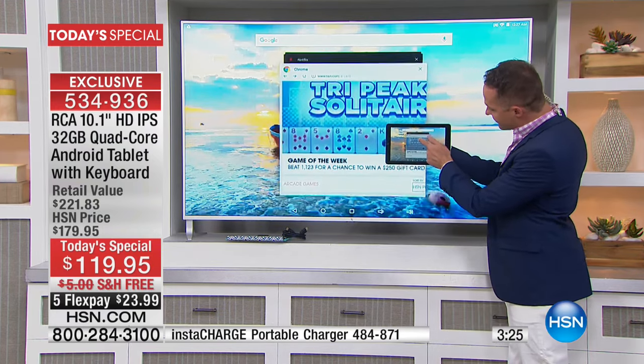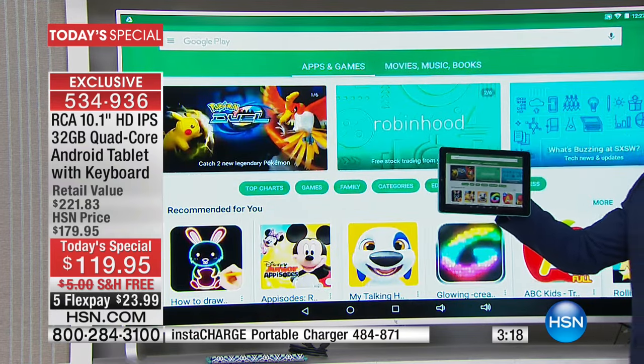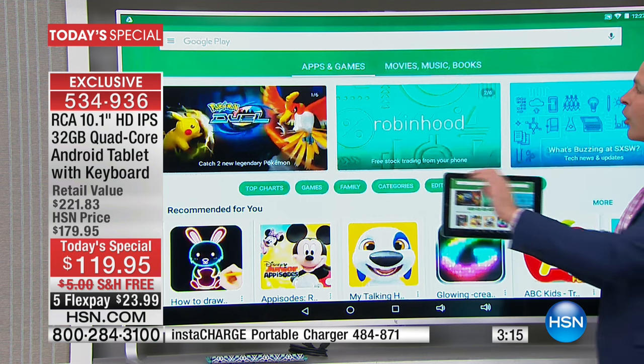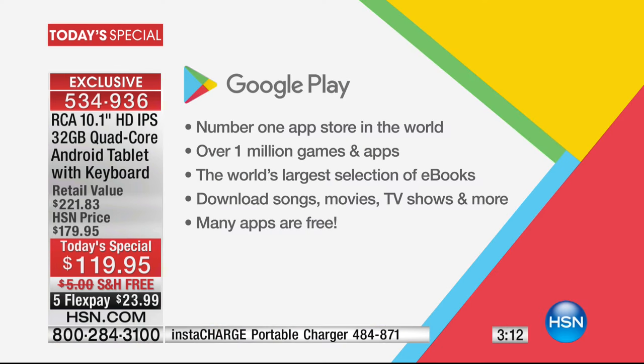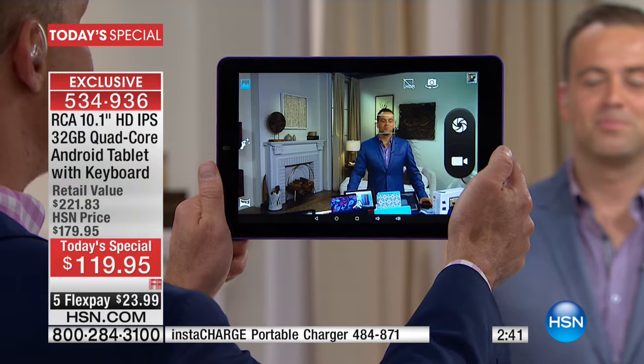I can run lots of programs at the same time and flip through them. The Google Play Store is the number one app store in the entire world — apps and games, movies, music, books. You can download more and do more for free on the Google Play Store than anywhere else in the world — over a million games and apps, the world's largest selection of e-books. With other big brand tablets, you can't download as many books, apps, games, songs, or movies. Tablets are very much a consumption device.